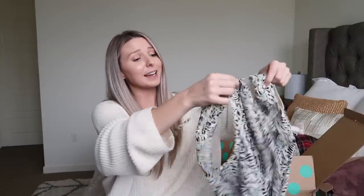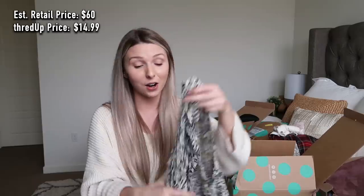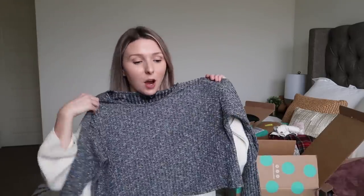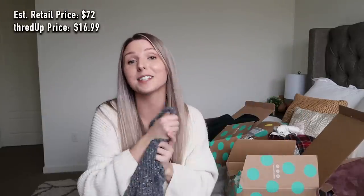I also picked up some dresses because I love wearing dresses in spring and summer. This dress from Urban Outfitters is so cute — I love the fabric, it's so flowy. I could imagine wearing this every day or to the beach because it's super light. It has an estimated retail value of $60 and I got it for $14.99. I also got this long-sleeve crop shirt from Topshop. It's flowy, not clingy, and perfect to wear with high-waisted shorts. Estimated retail value of $72, and I got it for $16.99.